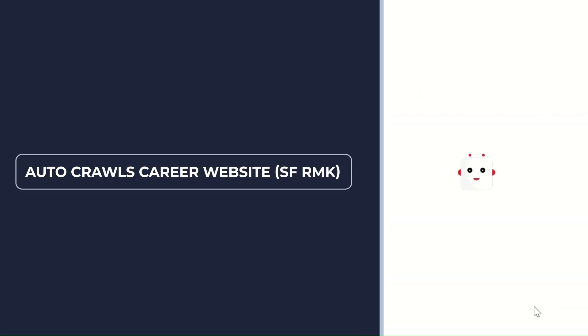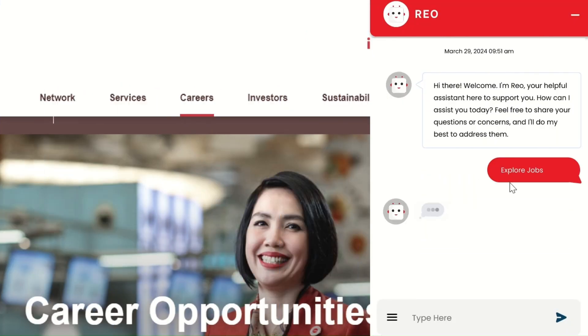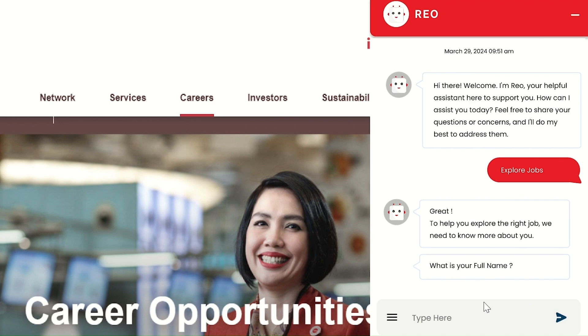With this intuitive interface, applicants can effortlessly navigate available roles, post questions, and upload their resumes. Prior to suggesting any job opportunities or starting the conversation, RIO will conduct a candidate verification process.